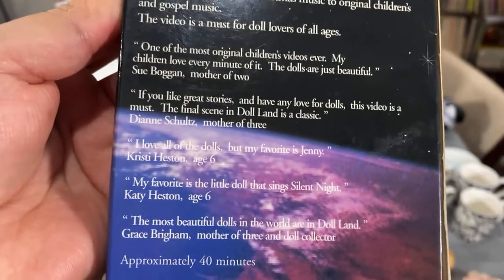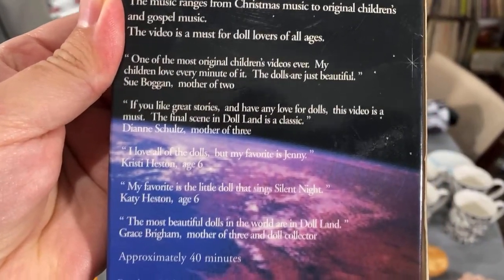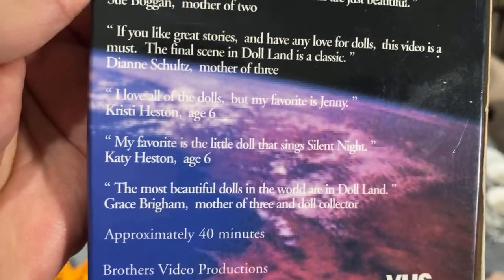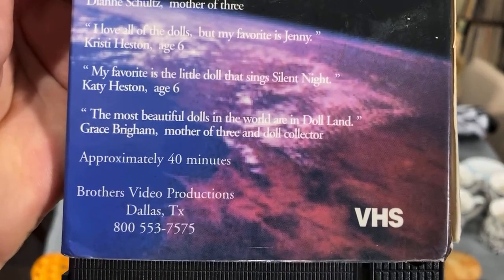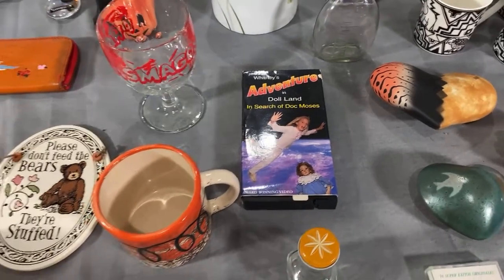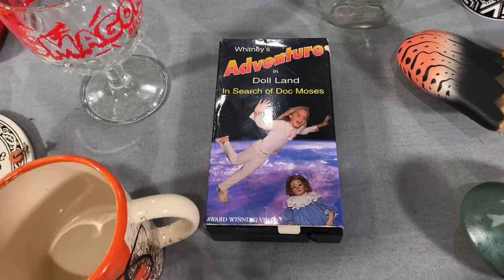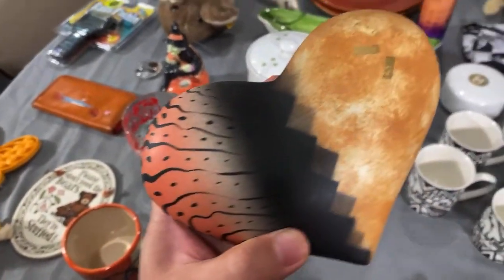The reviews say: 'One of the most original children's videos ever — my children love every minute of it. If you like great stories and have any love for dolls, this video is a must. The final scene in Doll Land is a classic.' It's a 40-minute video! I love weird quirky things. It's one of those independent videos — maybe someone had a little too much money and just wanted to make their own Doll Land video.